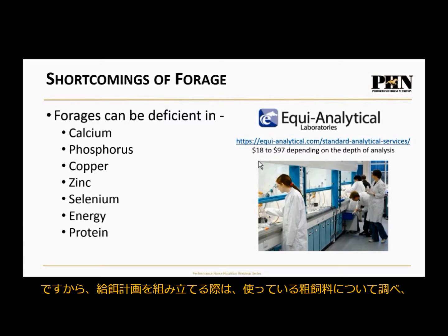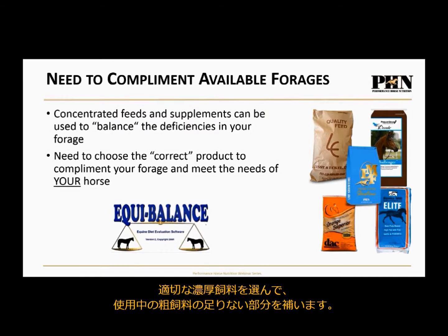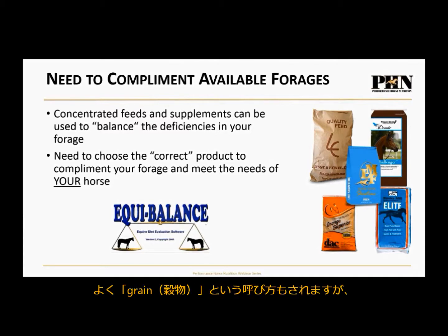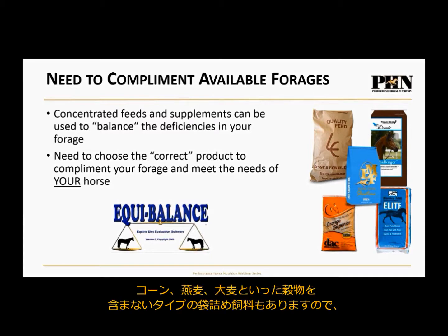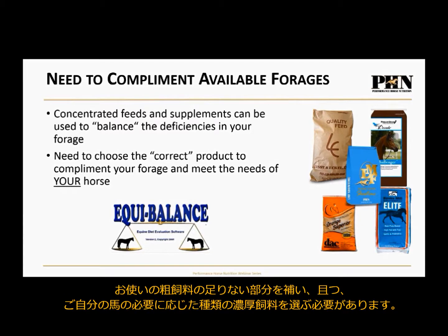That's why it's really important to start with your forage, understand it, and build your diet from there. You need to choose the correct concentrate feed to balance those deficiencies. I avoid the word 'grain' because many bagged feed options actually have no cereal grains in them — corn, oats, and barley can be absent, making them grain-free options, great for low-carb requirements. I like to call them concentrated feeds — concentrated sources of nutrition.